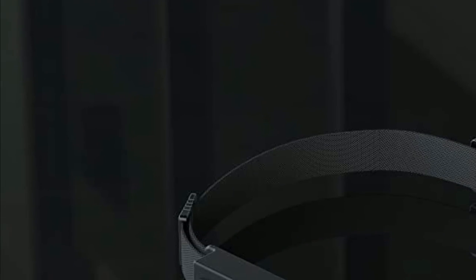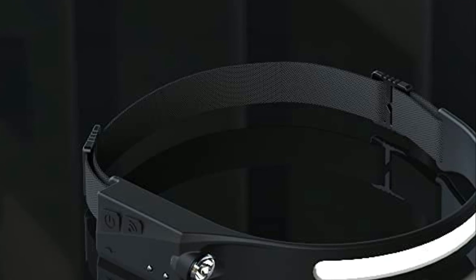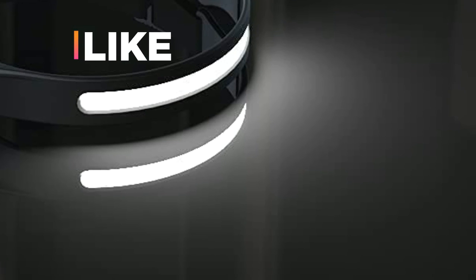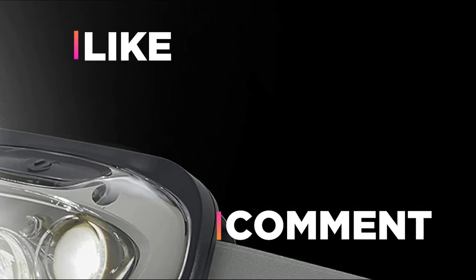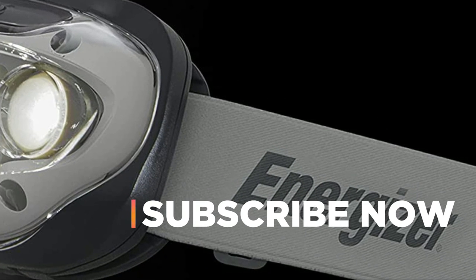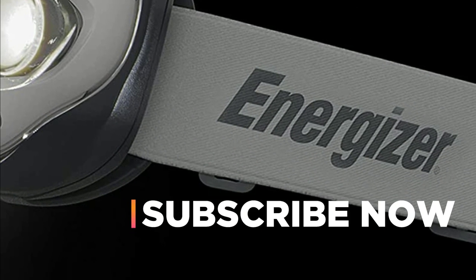Hope you found this video helpful in finding the best headlamps. If you found this helpful, please give a like, comment your opinion, and tell us which one is perfect for you. Subscribe to our channel to get the latest updates on different product reviews.